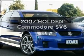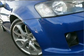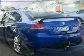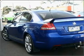Get noticed in this 2007 Holden Commodore. You can be accelerating down the highway in this excellent vehicle with a reliable six-cylinder engine connected to a smooth-shifting automatic transmission.